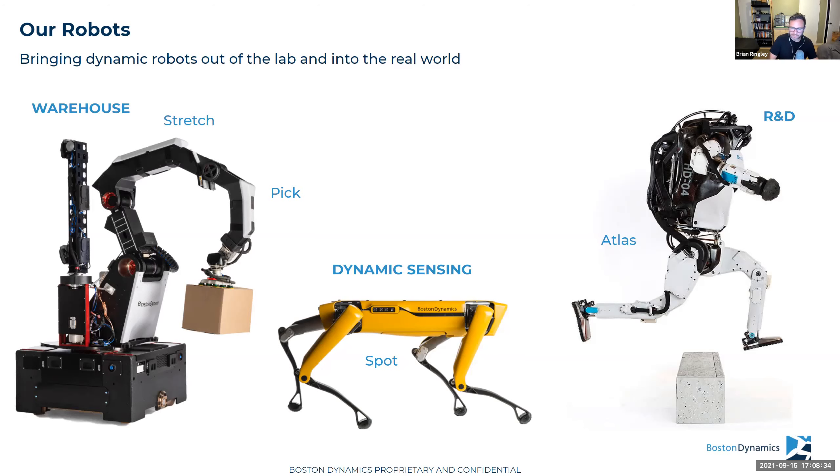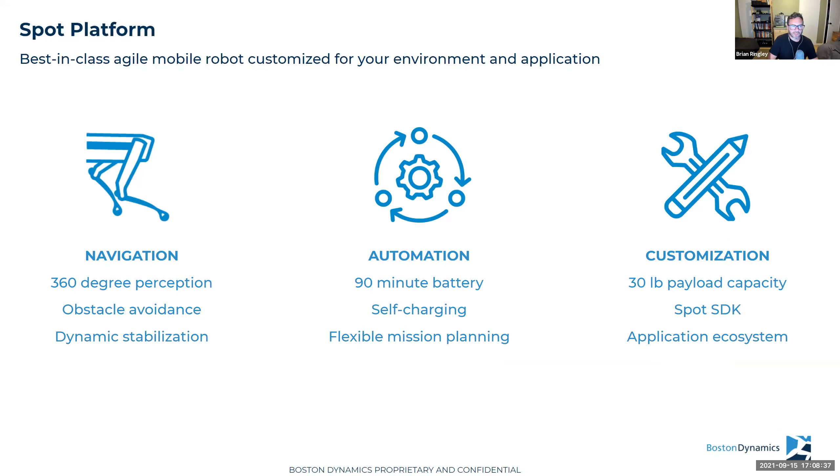We have three main robots right now: a warehouse robot called Stretch that uses machine vision software called Pick to see boxes; an R&D robot called Atlas, a humanoid robot that does dancing, backflips, and parkour to test the edge of robotic dynamics and what we call athletic intelligence; and then Spot, essentially a mobility platform primarily used for dynamic sensing in construction and industrial environments — otherwise known as the robot dog. Spot brings best-in-class agile mobile robotics to your site, distinguishing from typical AMRs that struggle with raised elements, obstacles, gaps, and stairs.